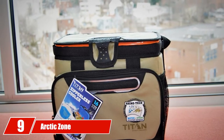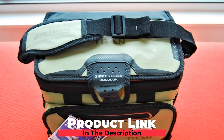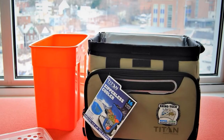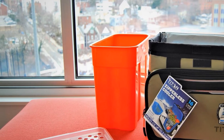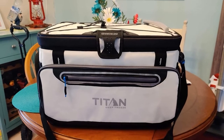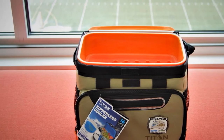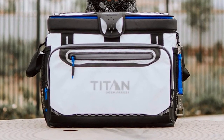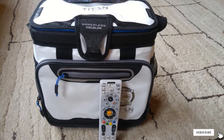Next at number 9, we have the Arctic Zone Titan Deep Freeze. The phrase 'deep freeze' should be taken literally here, as this cooler can maintain ice for three days. This is due to its high-performance insulation that prevents UV rays from penetrating inside, and the base features a triple-layer cold block for ultimate heat protection. The interior is made from a hard body liner, making it bulky but very practical. Inside, you'll find a smart shelf that lets you divide hard drinks from soft food, and you can completely remove it if you need only beverages. The Rhinotec exterior is water, stain, and impact resistant, with a zippered front pocket and side mesh pockets. An adjustable backsaver strap with a weight-balancing pad makes carrying comfortable.